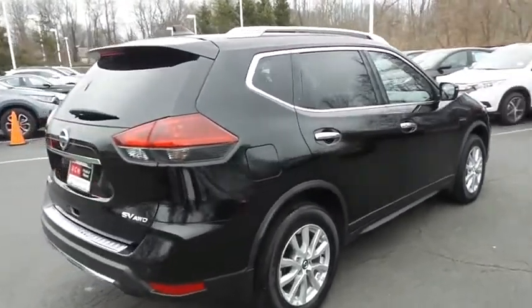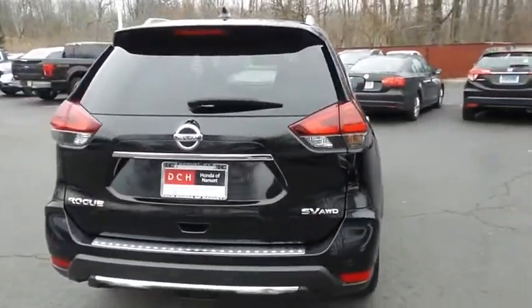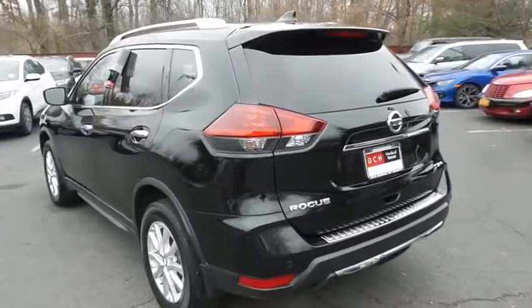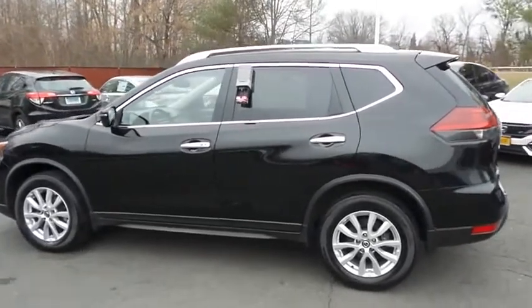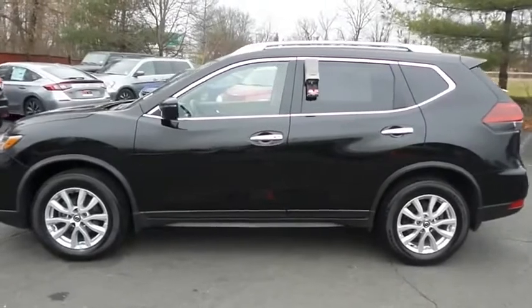Safety features include blind spot monitor, ABS brakes, four-wheel disc brakes, brake assist, traction control, and front-side and overhead airbags. This beautiful Rogue SV has just arrived at Honda of Nanuet. It only has 40,000 miles, has gone through a comprehensive multi-point inspection, and is backed by a limited powertrain warranty.